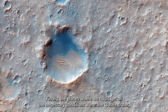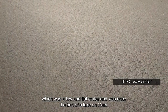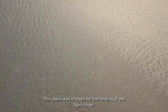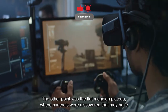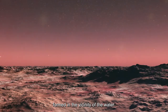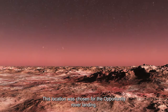Finally, the places meeting all conditions were the Gusev Crater — a low, flat crater that was once the bed of a lake on Mars — chosen for the Spirit rover landing; and the flat Meridiani Plateau, where minerals were discovered that may have formed in the vicinity of water, chosen for the Opportunity rover landing.